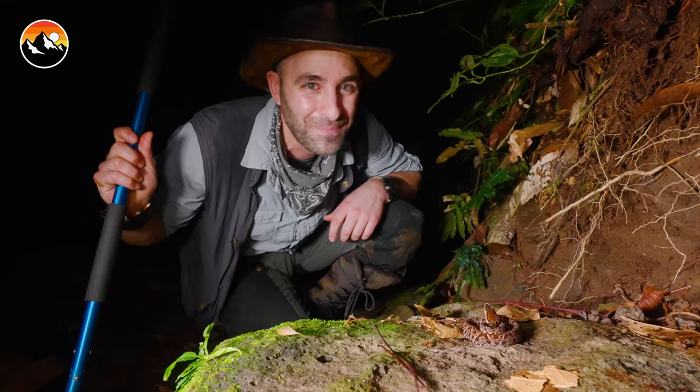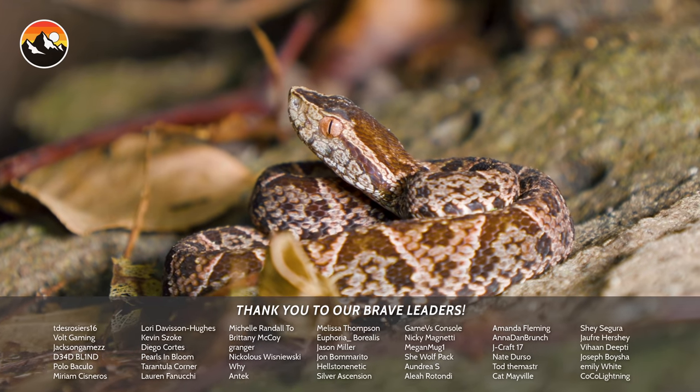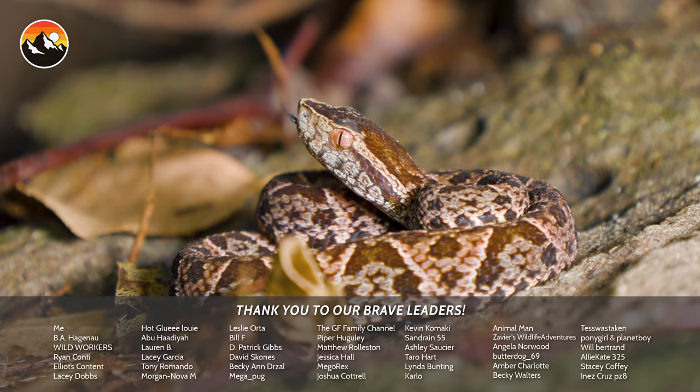We came out tonight hoping to hit the Grand Slam of herping. We've come across an insect, an arachnid, a frog, a lizard, and finally, last but not least, the teeniest tiniest little fer-de-lance — our snake of the night. Grand Slam! I'm Coyote Peterson. Be brave. Stay wild. We'll see you on the next adventure.